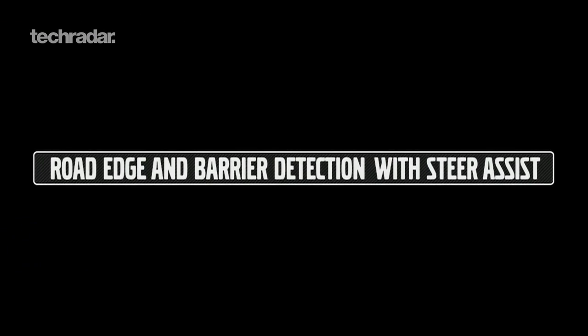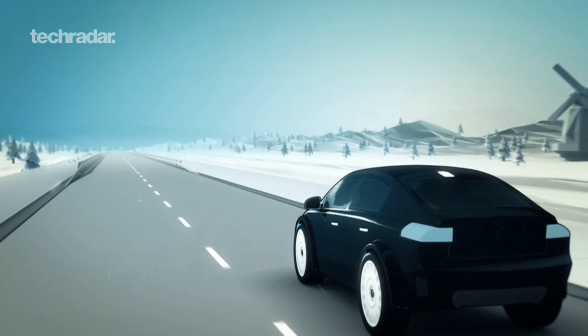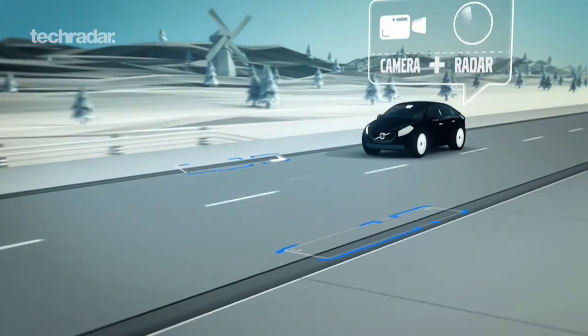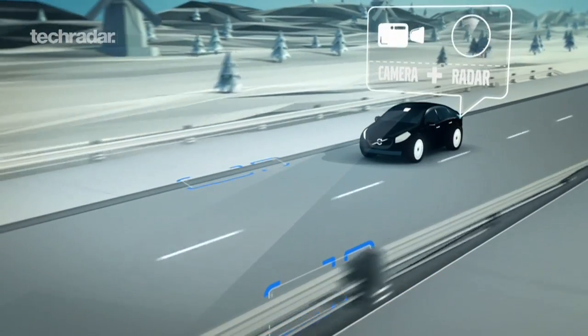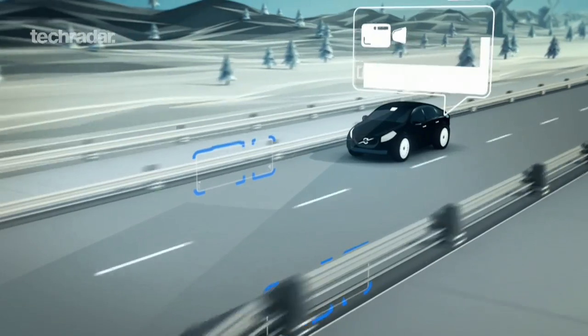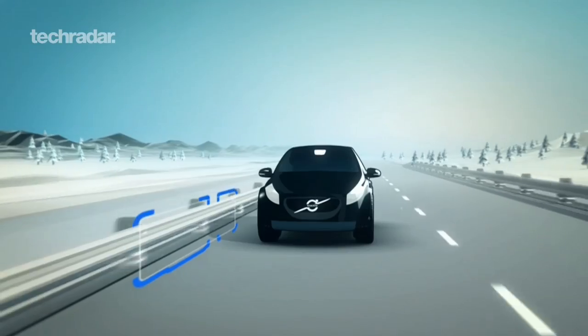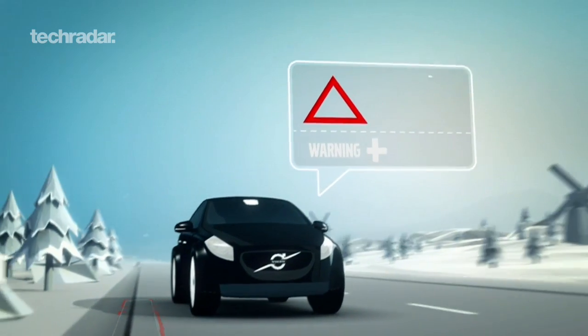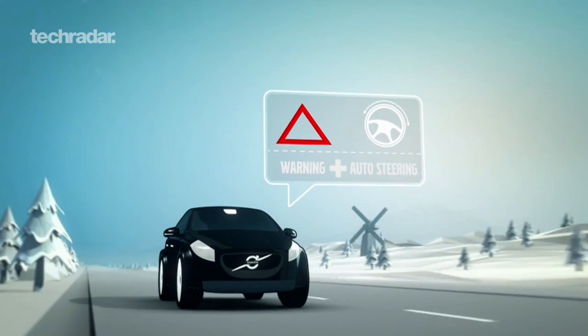Road edge and barrier detection with steer assist is a unique world-first technology from Volvo. Using advanced radar and camera technology, we monitor the road's edge and barriers. If the car senses it is drifting toward the road edge or a barrier, the car will steer itself back into the lane, assisting the driver to stay on the road.